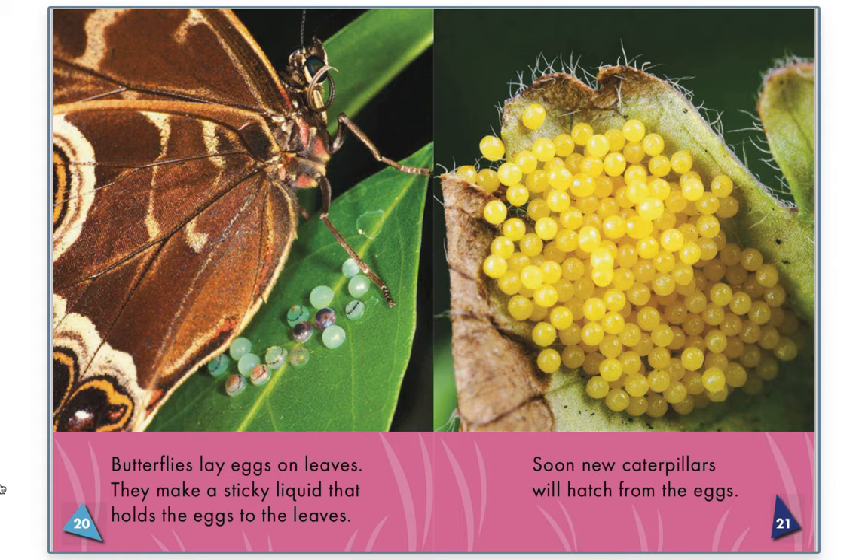Butterfly eggs. Butterflies lay eggs on leaves. They make a sticky liquid that holds the eggs to the leaves.